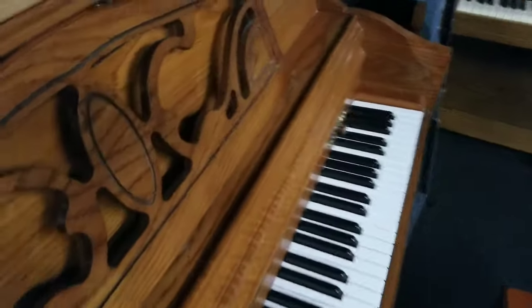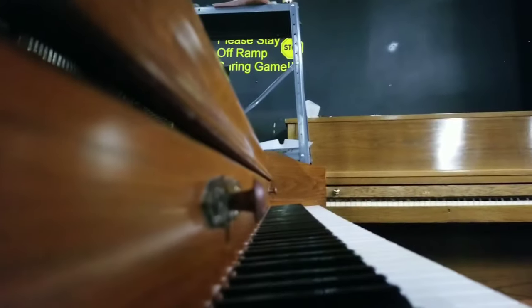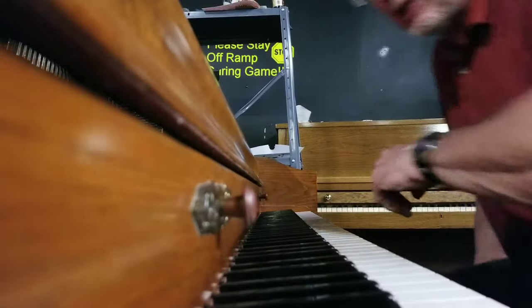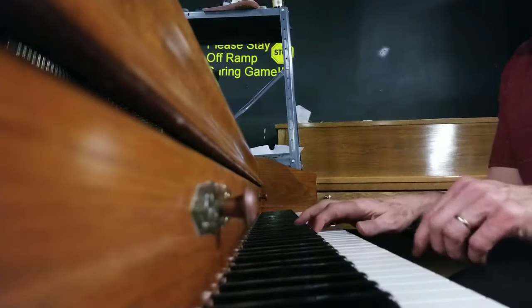What we're also going to do is include tuning this piano before it's even delivered. It's going to sound even better than that once we tune it up again.